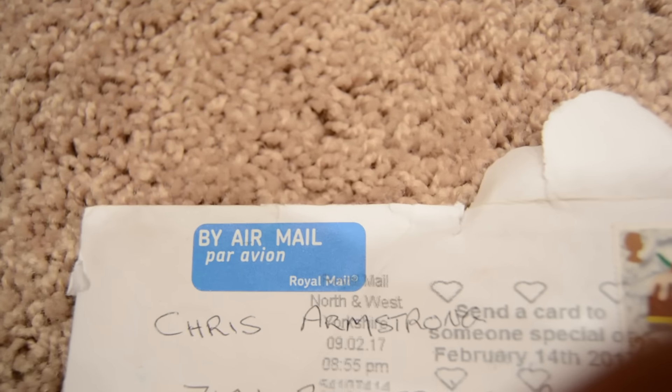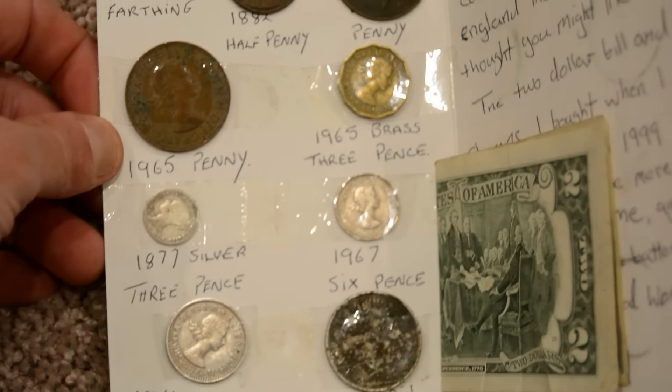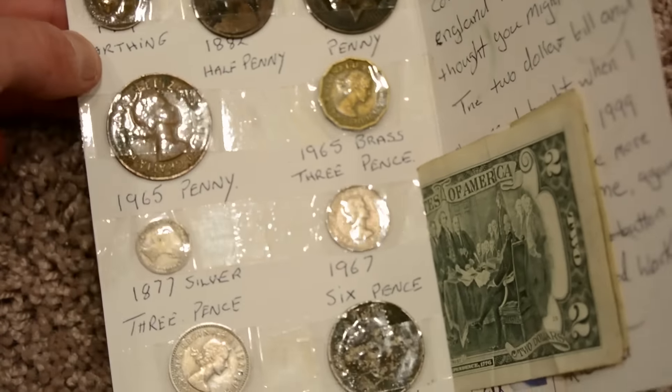This next envelope comes from overseas somewhere — it's Air Mail, Royal Air Mail. So I'm assuming maybe from England. That's a really cool card; it's got a picture of rifles on the front. It says: 'Hi Bird Dog, just a few coins you can find in England metal detecting — thought you might like them. The $2 bill and stamps I bought when I was in Tennessee in 1999 on holiday, maybe more use to you than me. Thanks for the eagle button. Keep up the good work. Richard.'